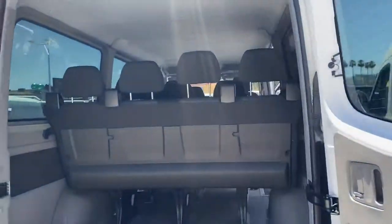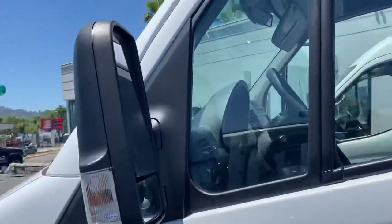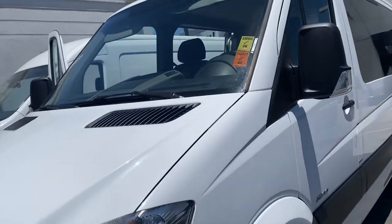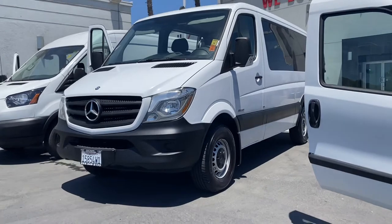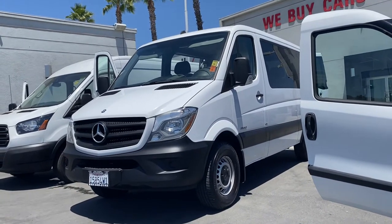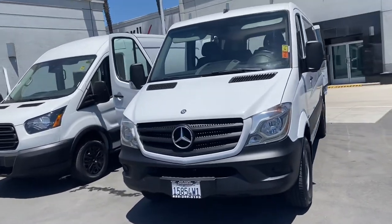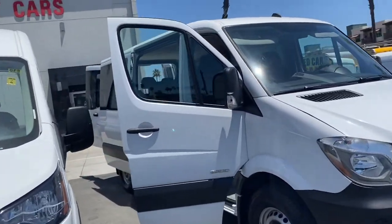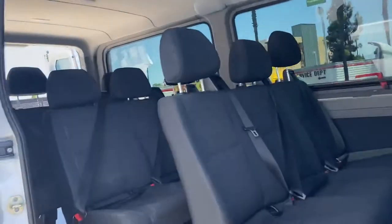How about a passenger van? We got an amazing Sprinter, stock number 210687. The Sprinter — diesel passenger. Whether you got a transport company, you do tours of San Diego, surf camp, or maybe even just a big family, this would be an amazing vehicle.